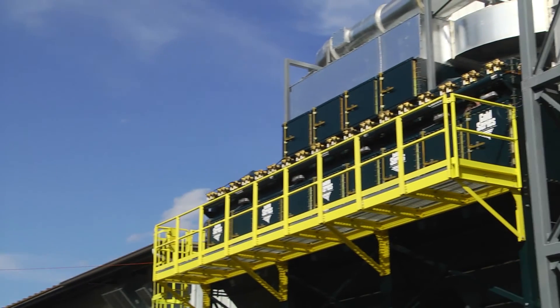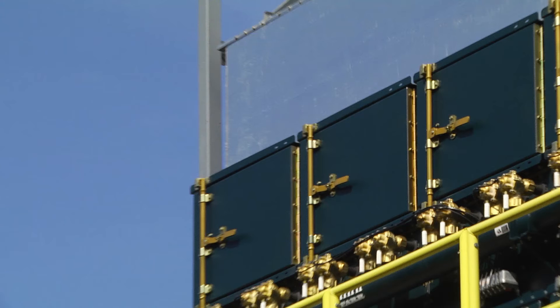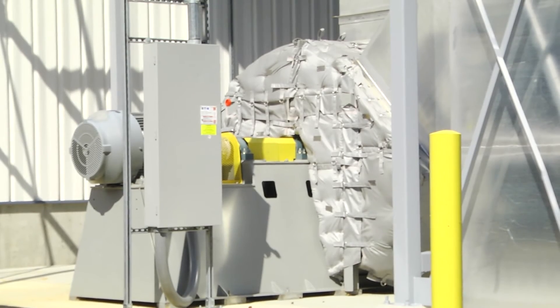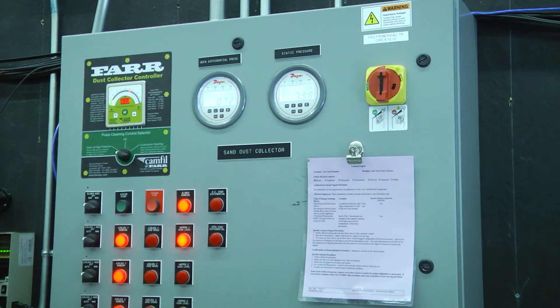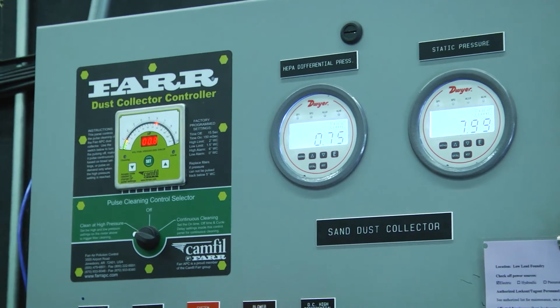The new dust collection system has done a fine job of cleaning up the air and making the employees' day much more enjoyable. For this particular collector, we have the integrated HEPA after-filter, and that allows them to return the air from the sand system — which has silica in it — back into the building, which they would not be able to do without HEPA filtration. That collector also has a VFD drive system that maintains the airflow and compensates for the differential pressure across the filters to always maintain the right airflow.